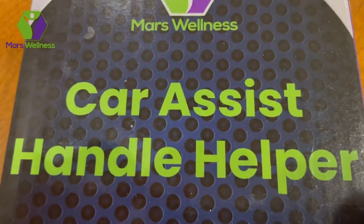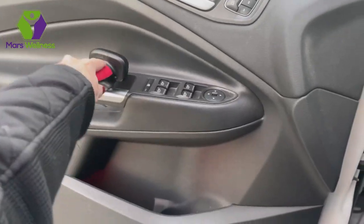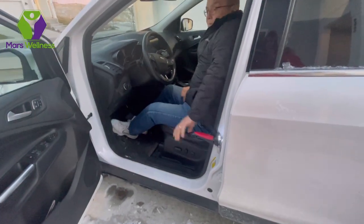My husband and I got this car assist four-in-one tool for my mom and we're so impressed with it that we got one for each of us. It conveniently fits in our door wells and it's just great for helping open and close the car doors.